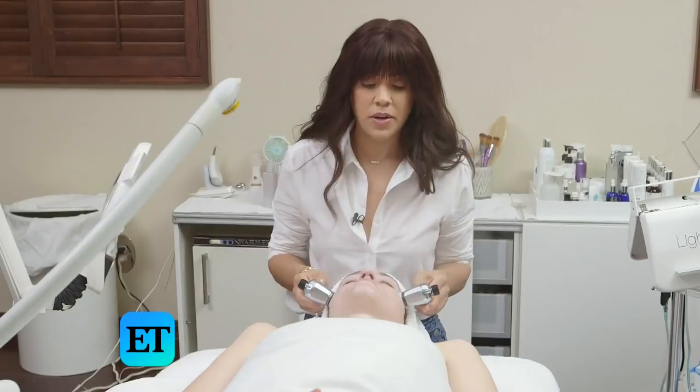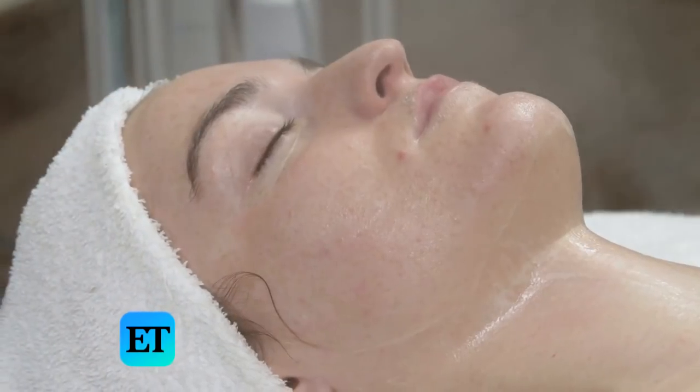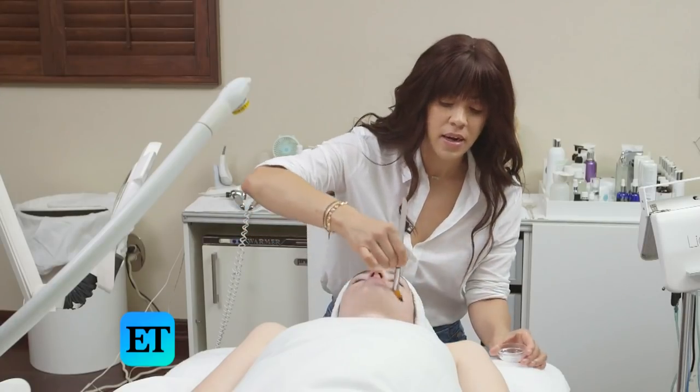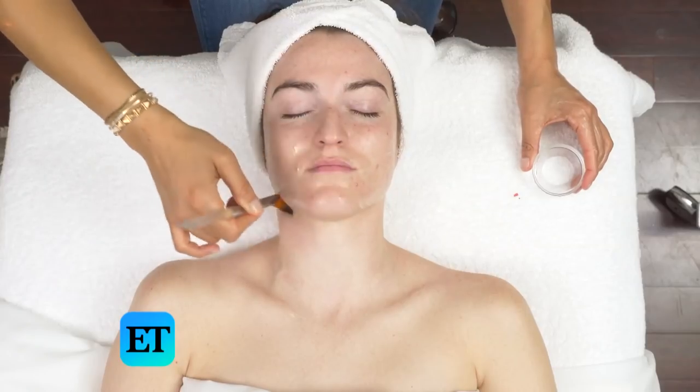So now that we've got you all toned and tightened, I am going to do a lactic acid peel on you. Lactic acid is really great for all skin types — you can use it on even the most sensitive skin. It removes all the dry skin on the surface and gives you an amazing glow without stripping your skin.